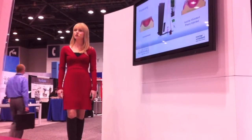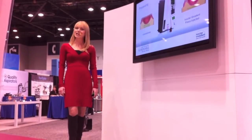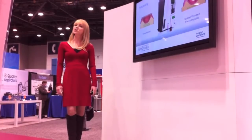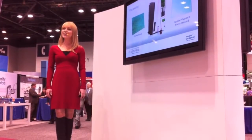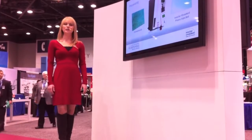Unique to the Ivoclar Vivadent Removable System is the option of precision press processing. Utilizing a specially designed injection system, Ivocap and Ivocase deliver uncompromised fit, minimizing costly chair time adjustments. Additionally, its ultra-high-density processing technique yields a zero porosity denture that helps combat bacterial buildup.